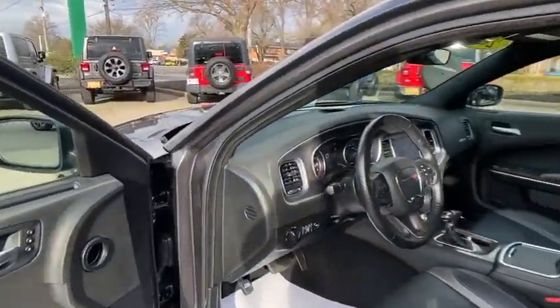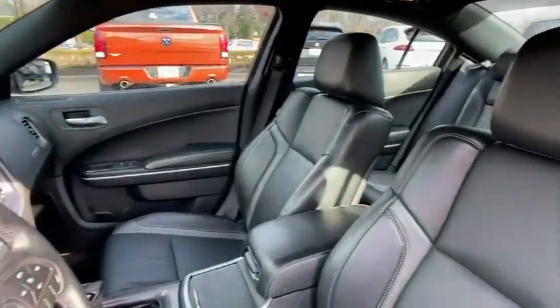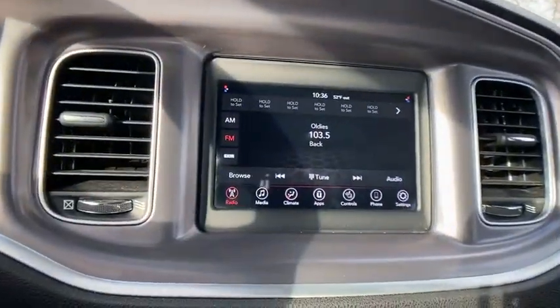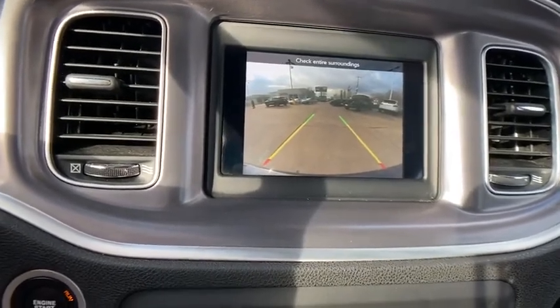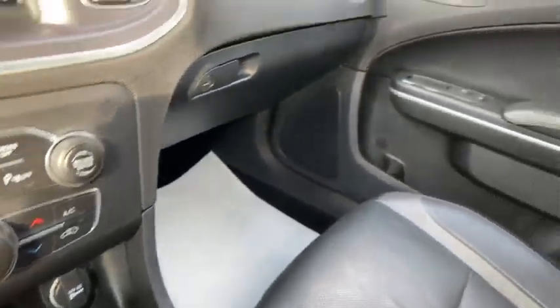Here are some of this vehicle's great options: traction control, dual airbags, power steering, four-wheel disc brakes, power windows, heated front seats, trip computer, electronic stability control, compass, rear window defroster, brake assist.